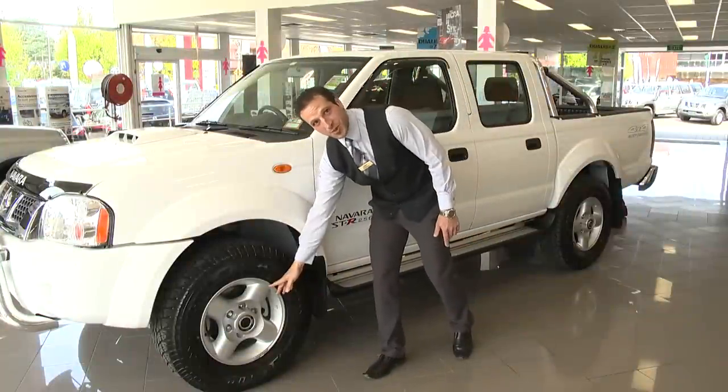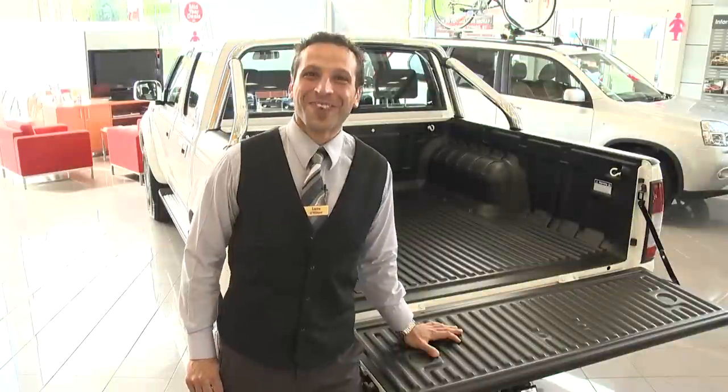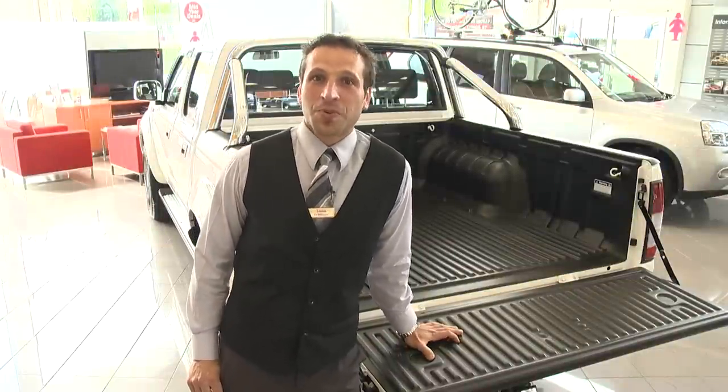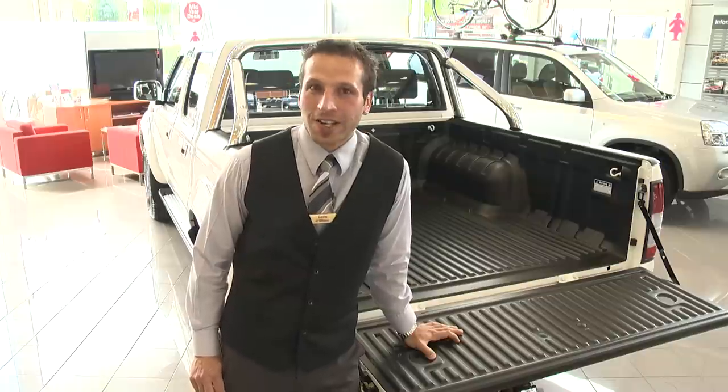Standard features are 16 inch alloy wheels, side steps and chrome mirrors and with a one tonne carrying capacity, alloy sports bar is standard with 2800 towing capacity. It'll tow a boat, caravan, trailer or anything you need.